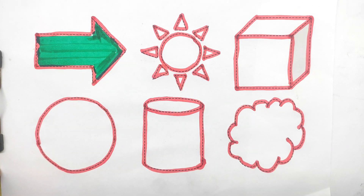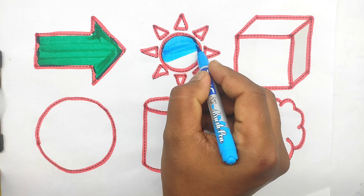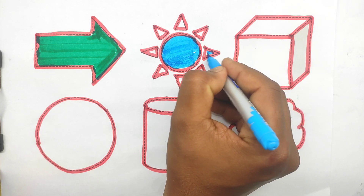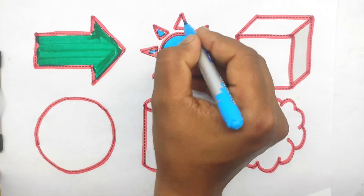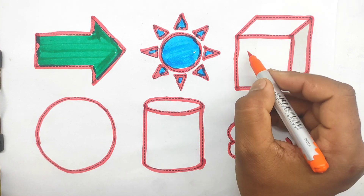Right arrow. Sun. Sun. Sun. Orange color.